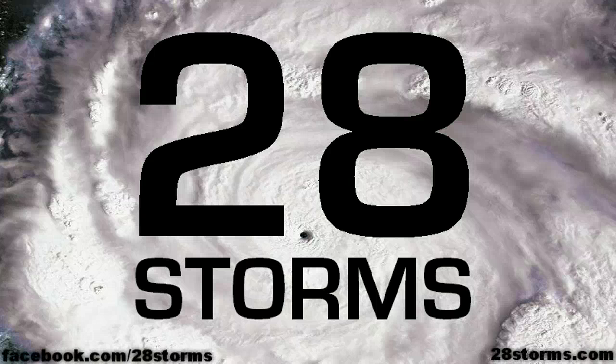Good afternoon, this is the 28storms.com tropical weather update for Monday, November 7th. And you know the calendar does read November, but the tropics can still be very interesting as you will soon find out.